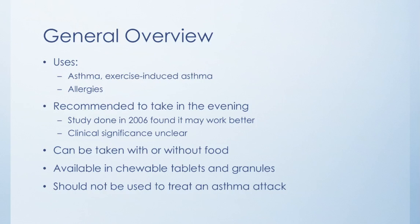Just a general overview of Montelukast: the FDA approved uses are asthma, exercise-induced asthma, and seasonal rhinitis or allergies.